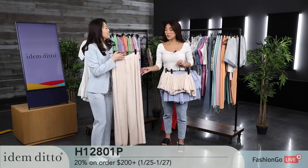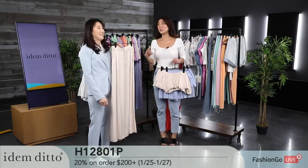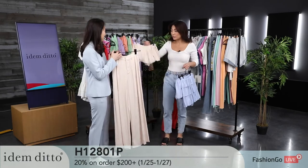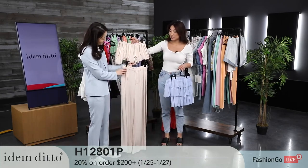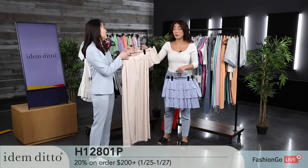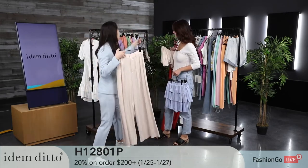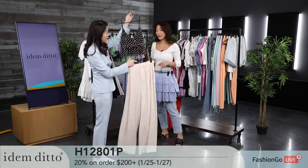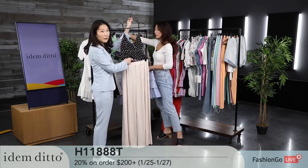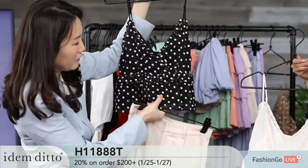When you wear heels with these pants, you won't see much of the heel, which means you'll naturally look extremely tall without showcasing how big your heels are. You can mix and match — wear the pants with a different shirt. We brought another piece that really goes well with these pants: a dressy cami top.